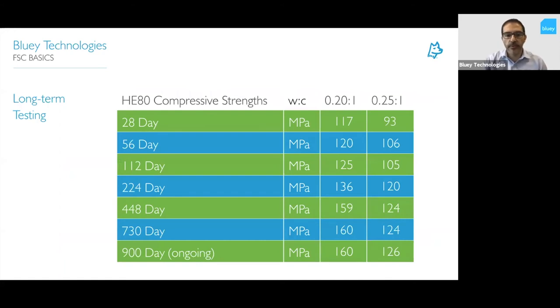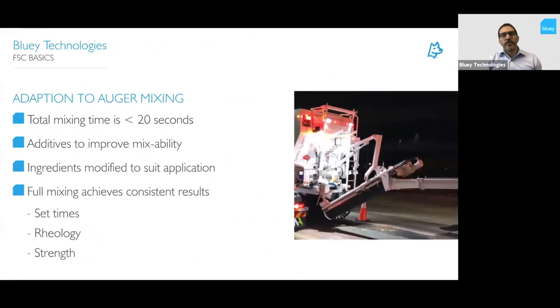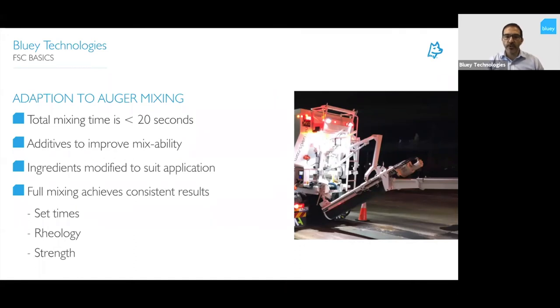This is a summary table of results — the presentation will be available for download afterwards along with brochures. On the material advancements made to cope with the new types of trucks: the mobile batching units mix powders and aggregates in an auger you can see in the photo, mixing with water in less than 20 seconds before the product is placed. We've needed to add additives to improve mixability, modify ingredients so they dissolve within that time, and ensure consistent results — consistent set times, consistent rheology — so the slump coming out of the truck is the same slump you get after 20, 30, or 40 minutes.